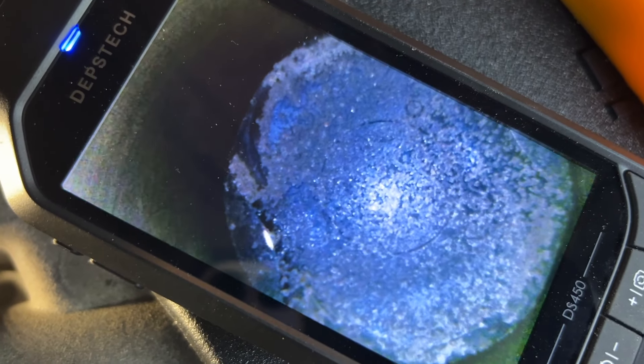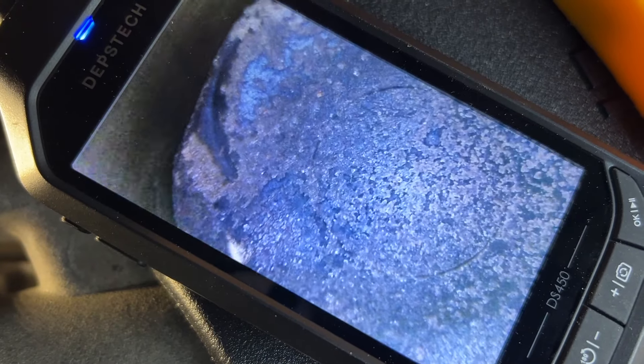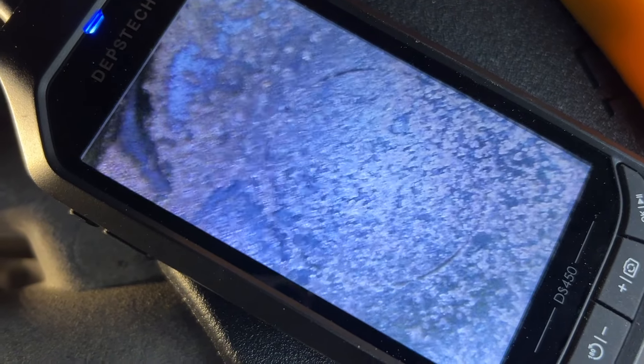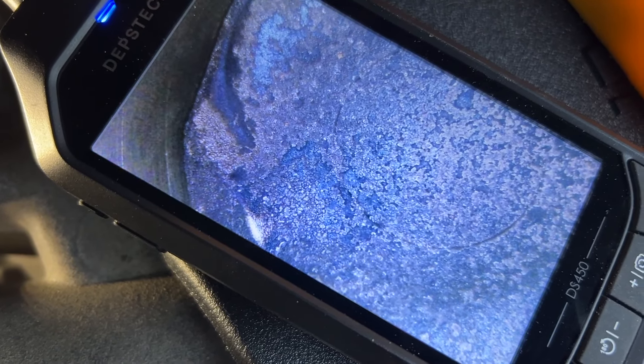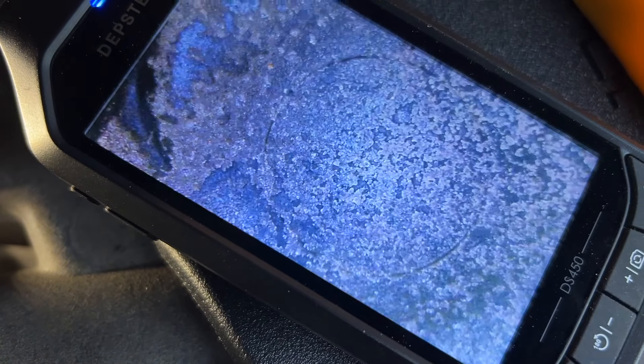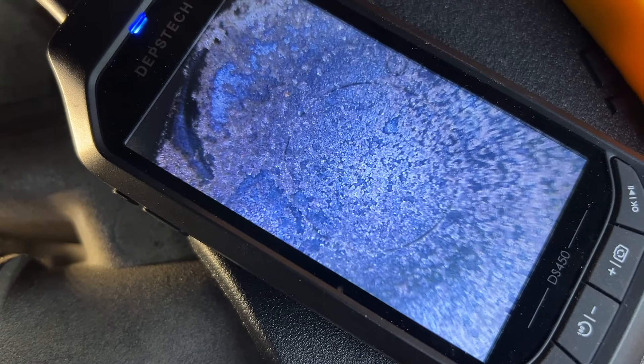We can actually see how clean the pistons are, and this is without using this stuff every day. Clean pistons mean complete combustion, less vibration, more power, and better fuel efficiency. Wow, that's impressive — I am impressed by how clean this piston is.